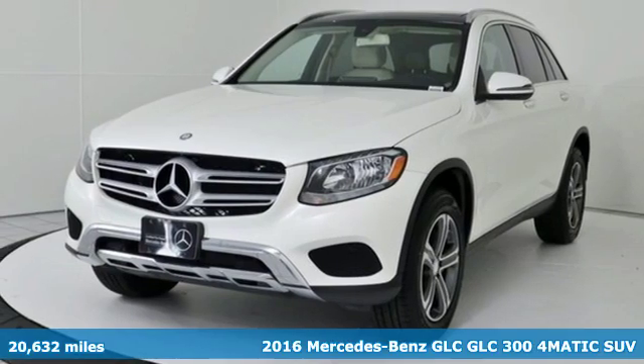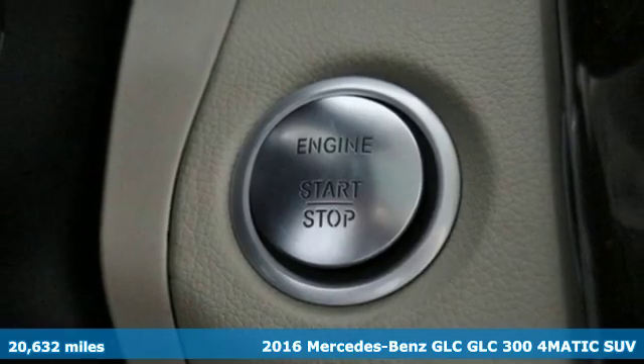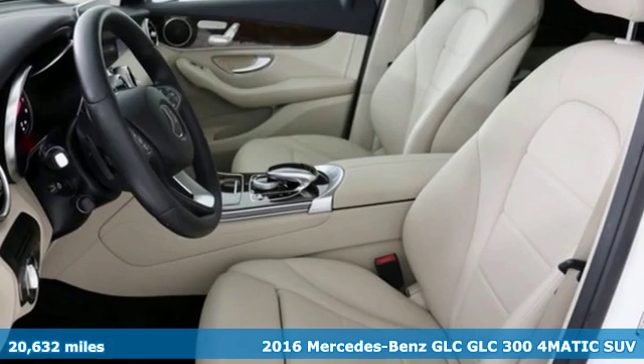It's a 2016 Mercedes-Benz GLC. The shape ignites your passion for driving and the engine delivers on the promise.